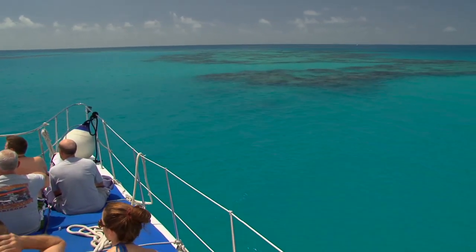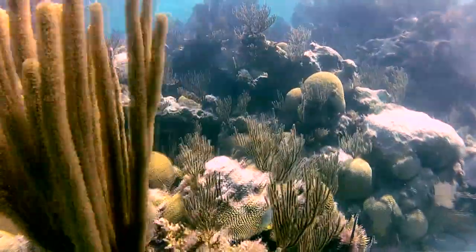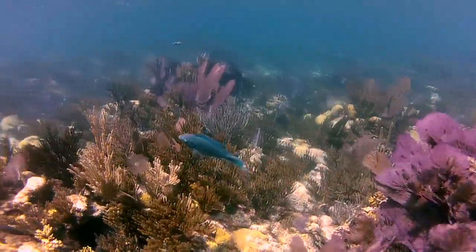The reef is really what it's about. Once people get in the water they're totally amazed. The clarity of the water is amazing — you can see 60, 70 yards at times.